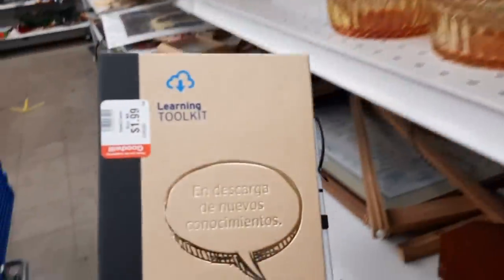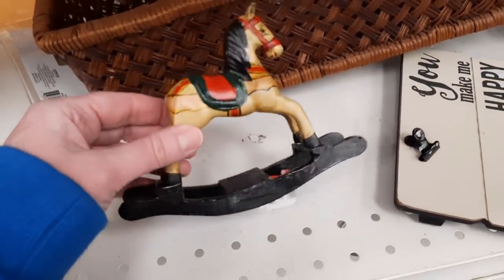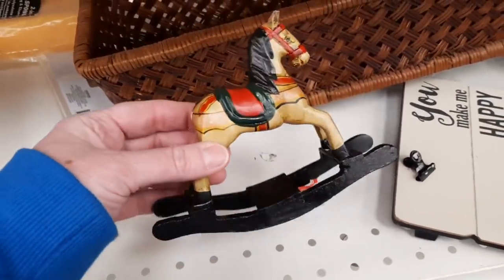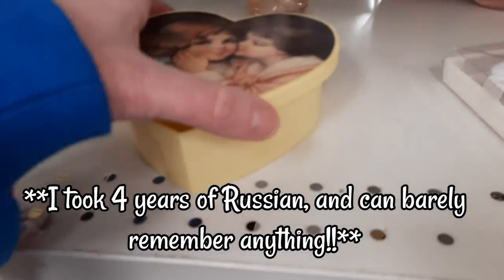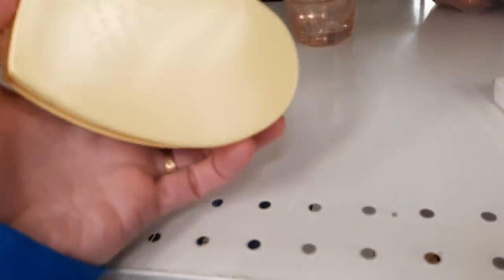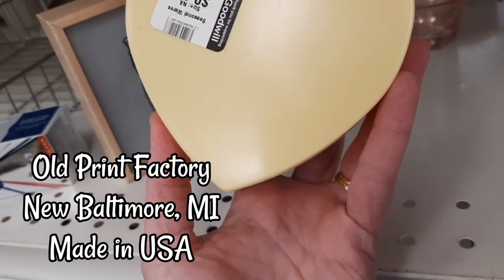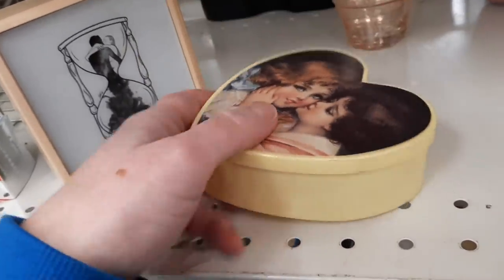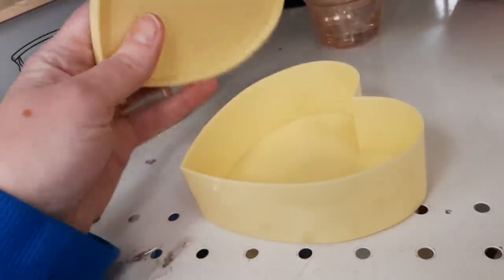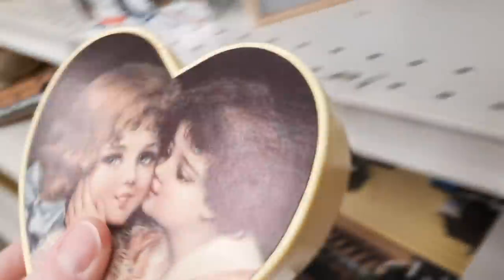Jenny and I are taking Spanish on Babbel. I took 40 years of Spanish and can't remember any of it. What does this say? Old Print Factory, made in the USA. It's a little Valentine — only 99 cents. That's cute for Valentine's Day.